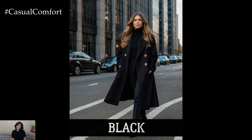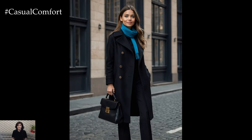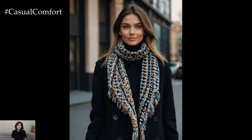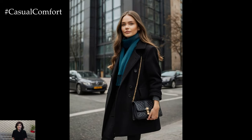Last but certainly not least, we have black — the ultimate classic. A black coat is a wardrobe staple that never goes out of style. It's timeless, versatile, and effortlessly chic. For fall 2024, black coats are being reimagined with modern details like oversized silhouettes, statement buttons, and luxurious fabrics. Whether you're going for a sleek, minimalist look or something more dramatic, a black coat is always a good choice. Pair it with bold accessories like a statement scarf or a colorful handbag to add a pop of color, or keep it monochromatic for a look that's both elegant and edgy. A black coat is a must-have for any fall wardrobe, offering endless styling possibilities and a touch of sophistication to every outfit.